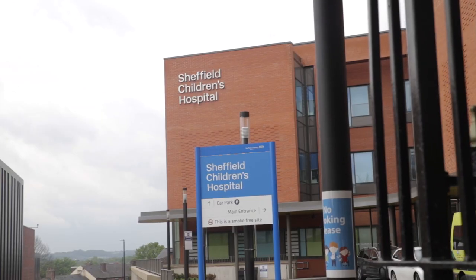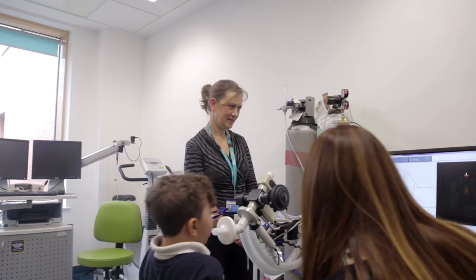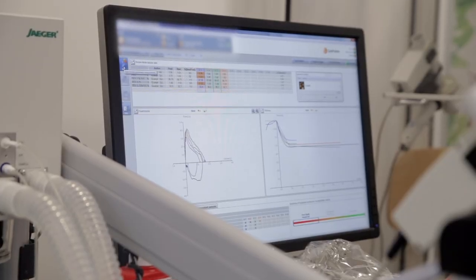Typical costs of managing children with asthma through outpatient appointments is in the region of about £1,000 per year. Asthma Plus Me on the other hand costs less than £500 per patient. That might prevent outpatient appointments and might completely prevent any unplanned A&E admissions. There's huge potential to save costs.